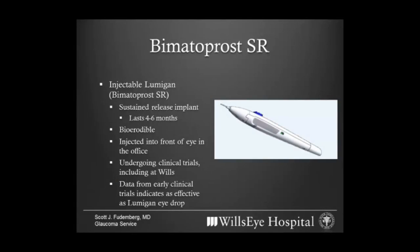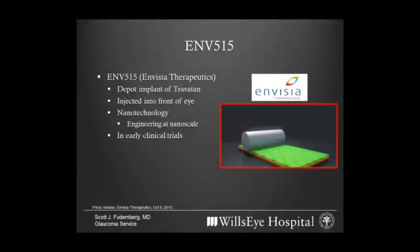The first one I want to mention is called Bimatoprost SR. Bimatoprost is the medication Lumigan, which some of you may have used in the past. This medication may be injected into the front of the eye as what, for lack of a better word, is like a pellet that decomposes inside the eye in a totally safe way, releasing medication as it does. That might enable someone who would otherwise take an eye drop to have this injection and have pressure-lowering benefits for four or maybe even more months. This is currently undergoing clinical trials and we're participating in that trial here at Wills.